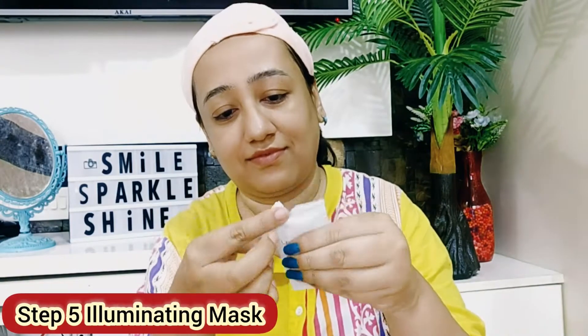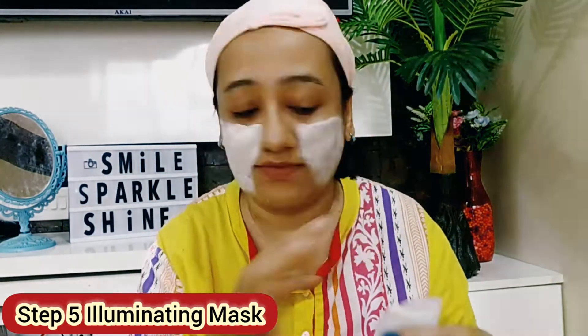Step number five is the illuminating mask. Apply a generous amount on the face and neck and wait for 15 minutes before rinsing it off. It instantly tones and softens the skin, regenerates the skin, and normalizes the cutaneous function, improving elasticity and giving brightness and firmness to the skin.